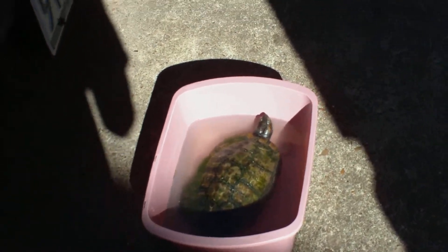Hey YouTube, this is Tarantula Boy, and I got a new turtle today — my friend gave him to me.